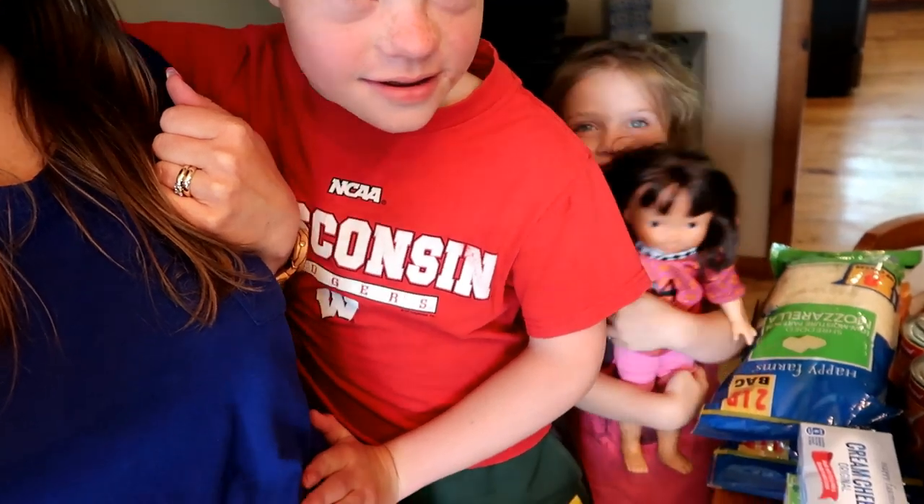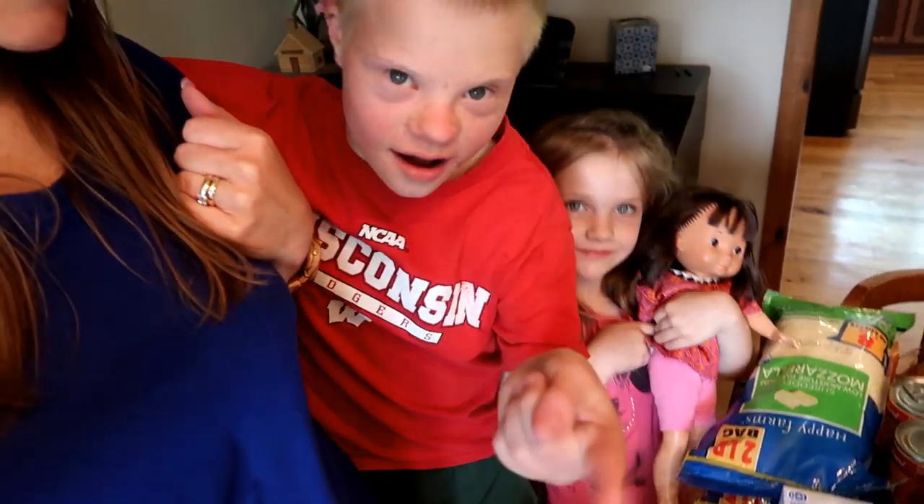I'm back from the grocery store and got everything laid out. Joseph and Maria were helping me get everything laid out.